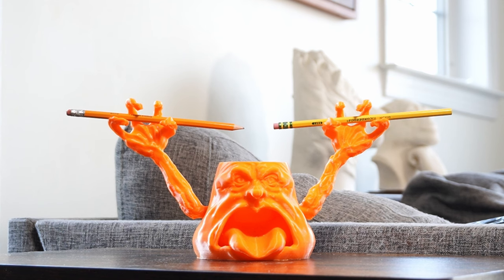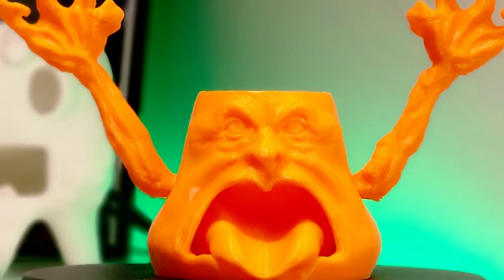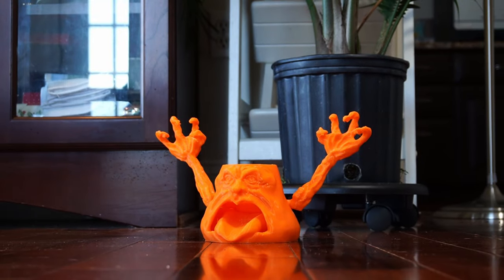It also holds your Harry Potter wand — being a goblin and all — your pencil, chopstick, Slim Jim, coffee and bubble tea straws, and so much more. Not only that, it may even scare those thieves away with its charming good looks.